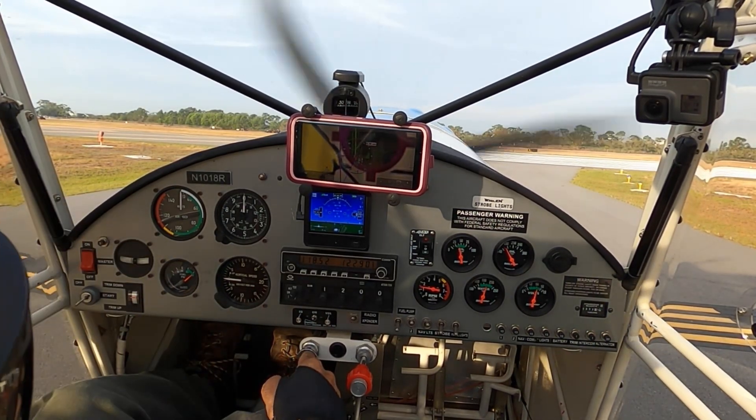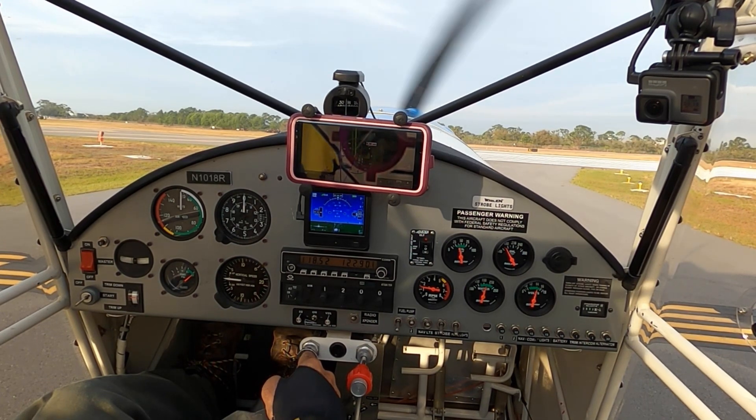Immokalee Regional Airport automated weather observation 1312.